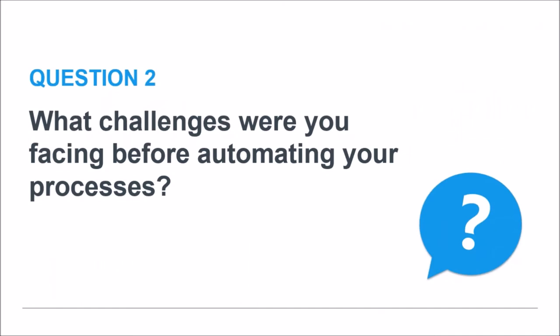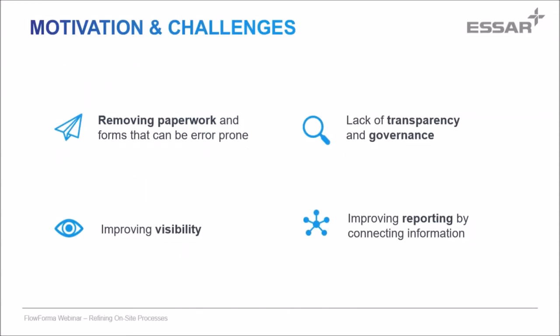That kind of brings me into my next question — the challenges you were facing before you decided you needed to automate your processes. It's a large site, Stanlow, and it dates to pre-war, and a lot of the processes on the site are paper-based. One of the main challenges we faced was that the paperwork, information, documents and data weren't residing in official projects or engineering IT systems — they were sitting on servers or people's hard drives and weren't very structured.